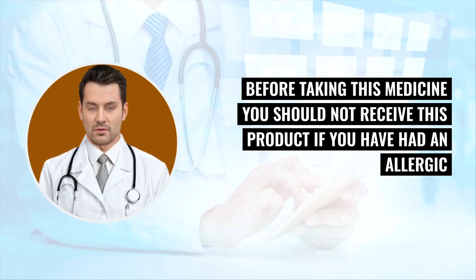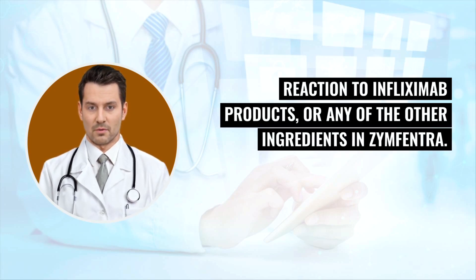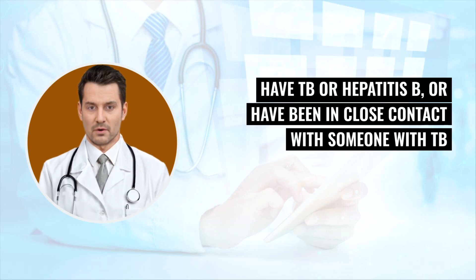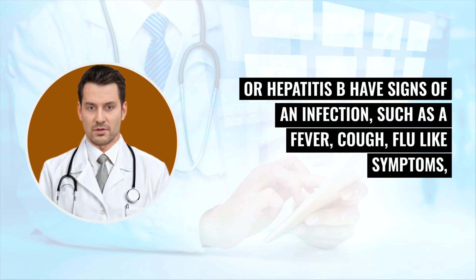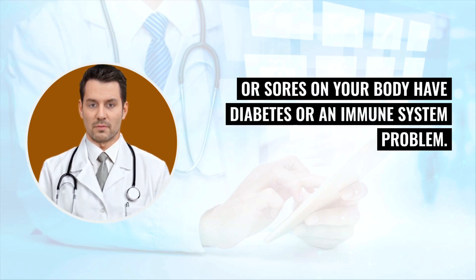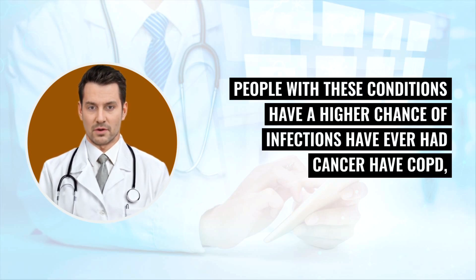Before taking this medicine, you should not receive this product if you have had an allergic reaction to infliximab products or any of the other ingredients in Zinfantra. Before starting Zinfantra, tell your doctor if you are being treated for an infection, have TB or hepatitis B, or have been in close contact with someone with TB or hepatitis B, have signs of an infection such as a fever, cough, or flu-like symptoms, get a lot of infections or have infections that keep coming back, have any open cuts or sores on your body, or have diabetes or an immune system problem.